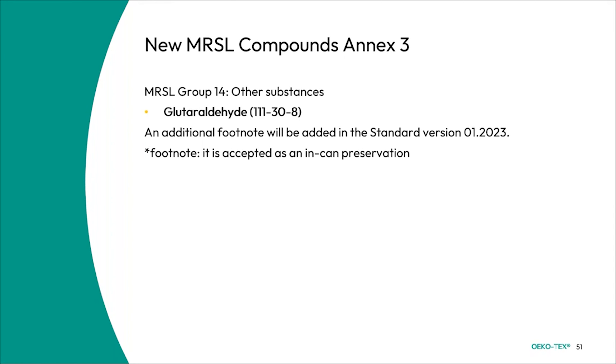We have also added glutaraldehyde under group 14, and an additional footnote has been added for version 1 of 2023. The footnote states: it is accepted as an in-can preservative.